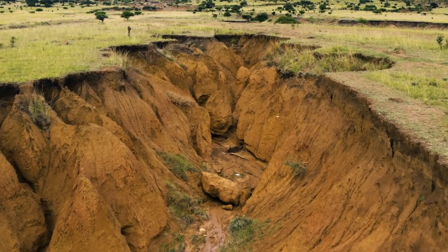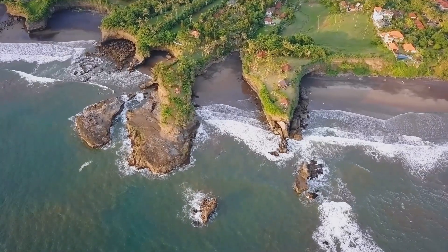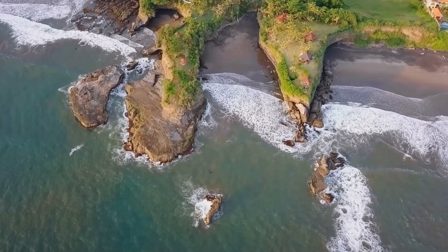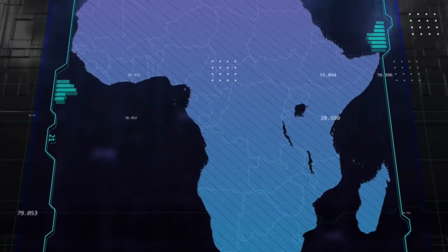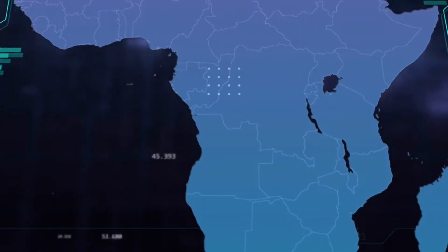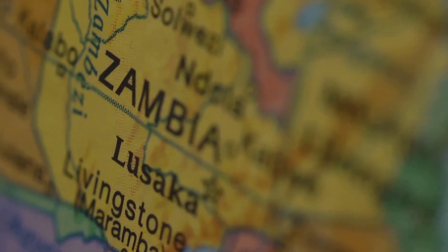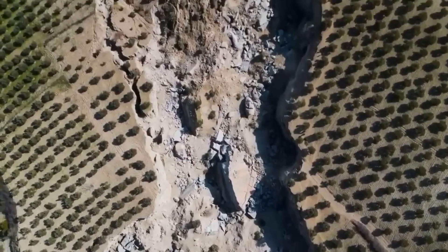A new ocean in East Africa will change many things. It will alter the physical landscape, redraw political boundaries, and create new coastlines — potentially even new countries. Landlocked countries like Zambia and Uganda might gain access to the sea, which could revolutionize their economies by opening new trade routes and development opportunities.